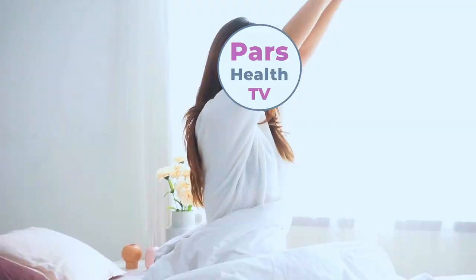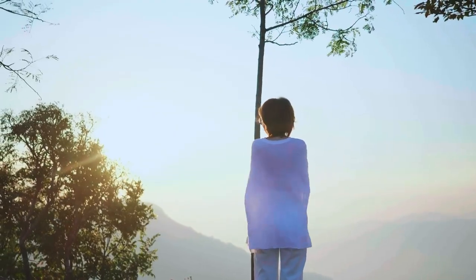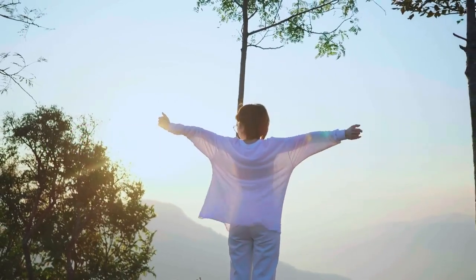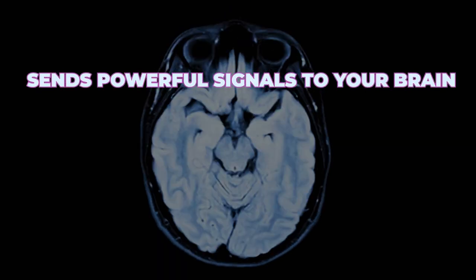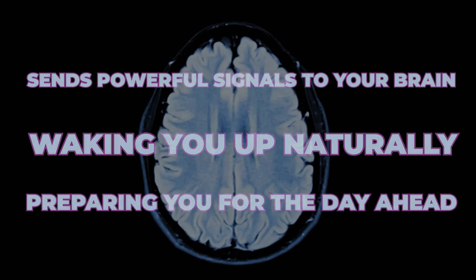As soon as I wake up, I get outside and face the morning light. This is when the sun is low in the sky — what we can call a low solar angle. Facing toward the sunlight, even without staring directly at it, sends powerful signals to your brain, waking you up naturally and preparing you for the day ahead.